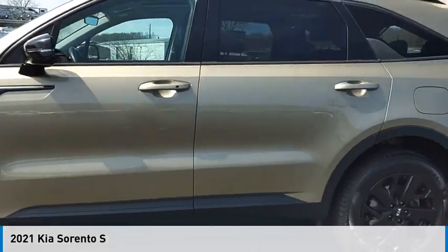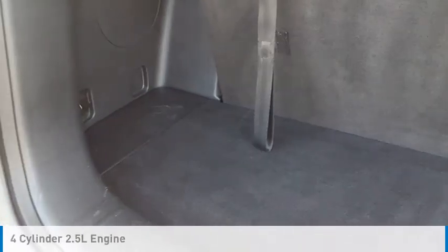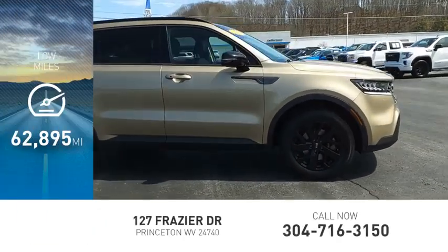Make a great choice today with the 2021 Sorento. This vehicle is powered by an all-wheel drive, four-cylinder, 2.5-liter engine. This vehicle has less than 65,000 miles.